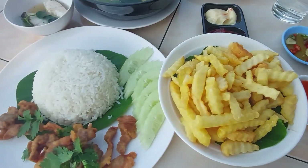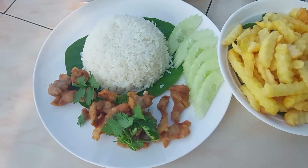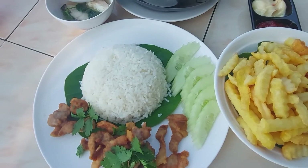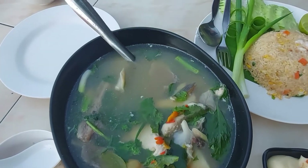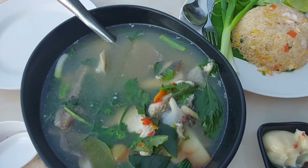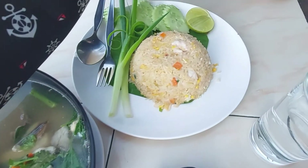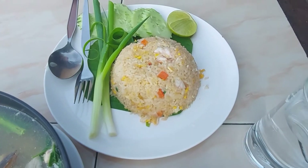So of course we got french fries, some garlic pork, and we got the fish soup.